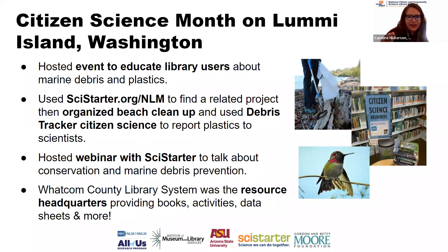They didn't just do marine debris — they also moved people to pollinator projects and bird watching projects that jump-started a bunch of citizen science programming. Even if you just had a book display, a shelf talker, did one project, or one online event, you'd be doing great — or you could do all of the above. The SciStarter.org/NLM page has resources, and you can do the Debris Tracker citizen science project anywhere in the world to look for litter and plastic pollution — not just on the beach.